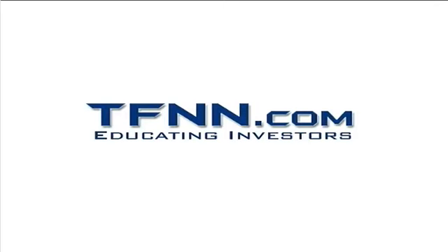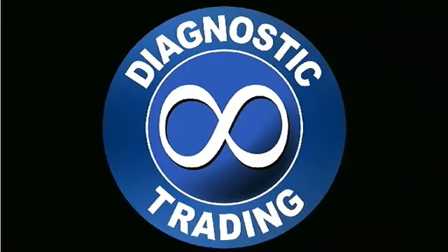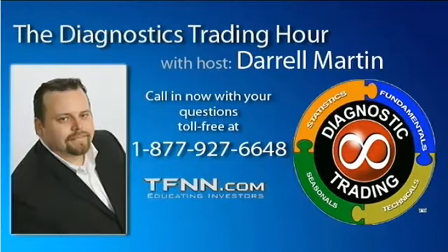The following is a presentation of TFNN. It is now time for the Diagnostic Trading Hour with your host, Daryl Martin. All right, folks, we're coming back here to the Diagnostic Trading Hour.